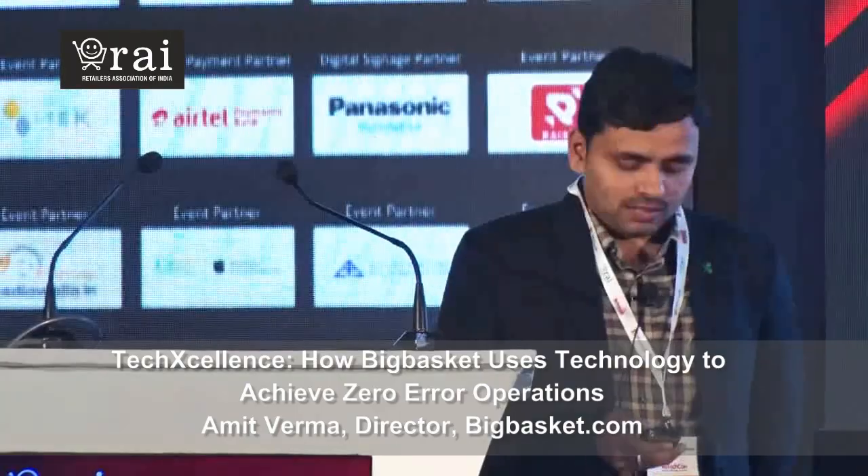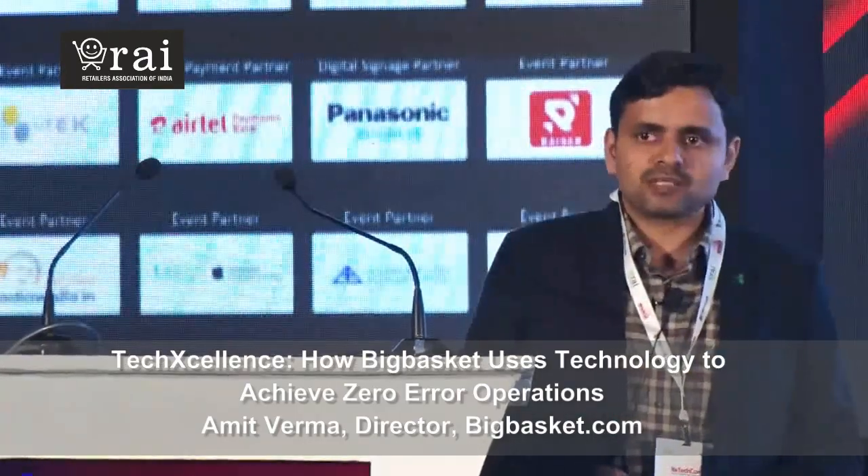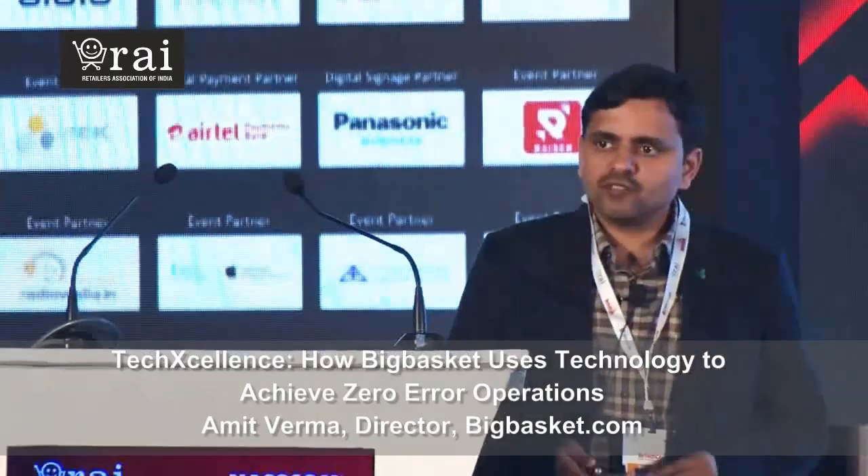Good afternoon friends. I am Amit. I am Director of Engineering at Big Basket. I lead a bunch of engineers which create systems powering supply chain, delivery, logistics and a bunch of other things.